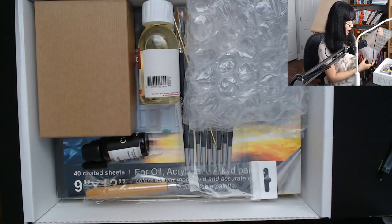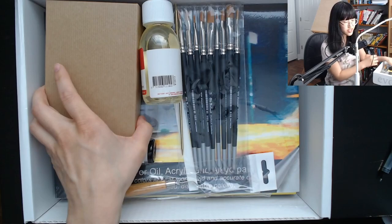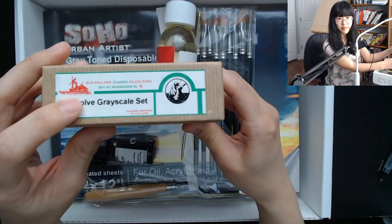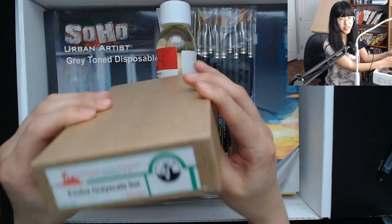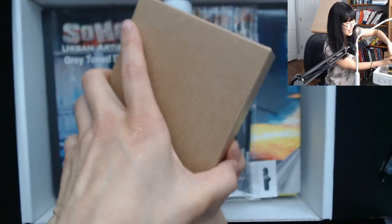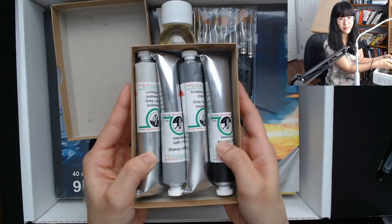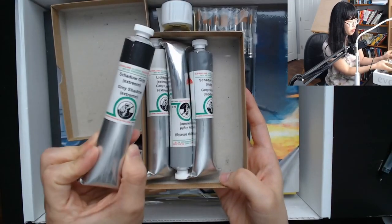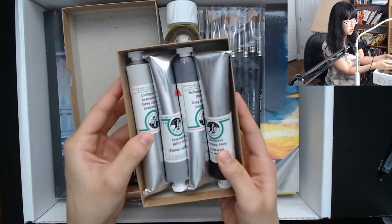Everything seems really well packed. I feel no worries about anything being broken under all this bubble wrap. So first we have our paints — custom made from Old Holland, the Evolve grayscale set. Wow, this is really heavy. I wasn't expecting it to be so heavy. We have four enormous tubes of grayscale paint.